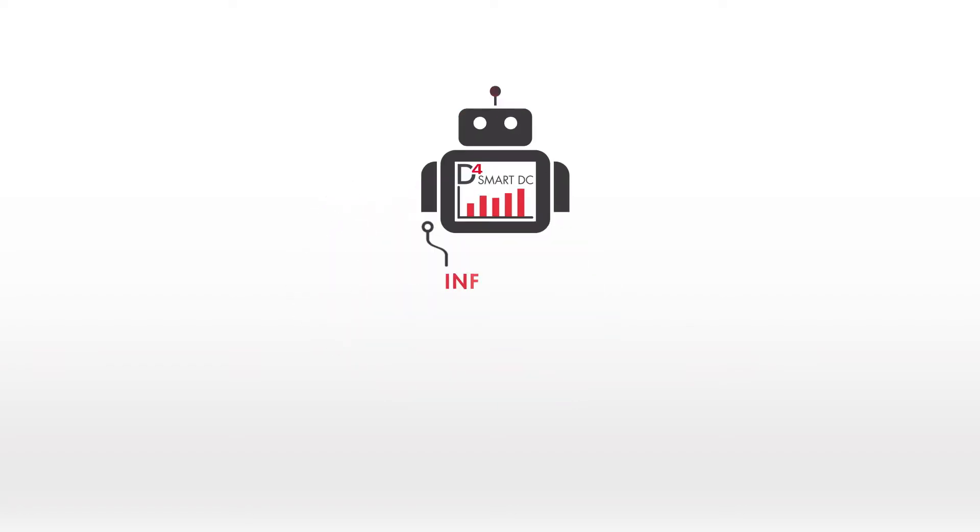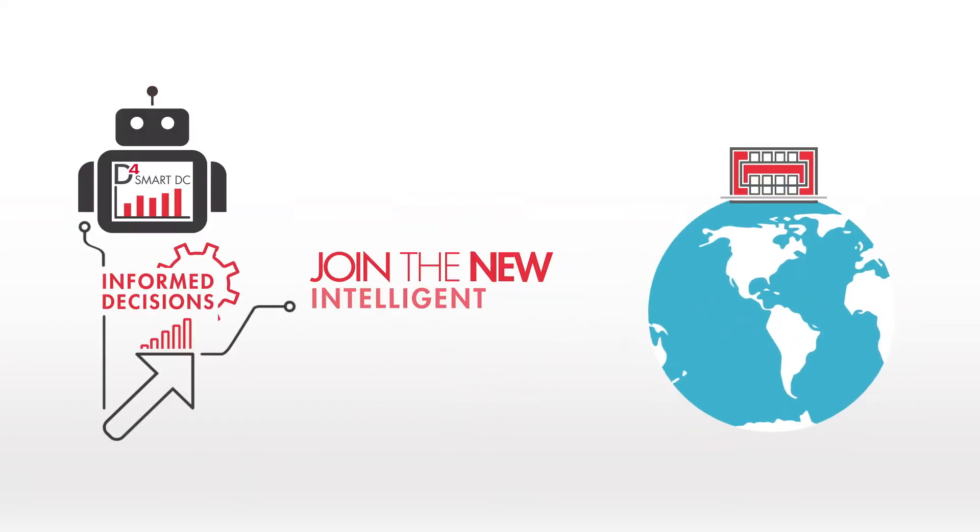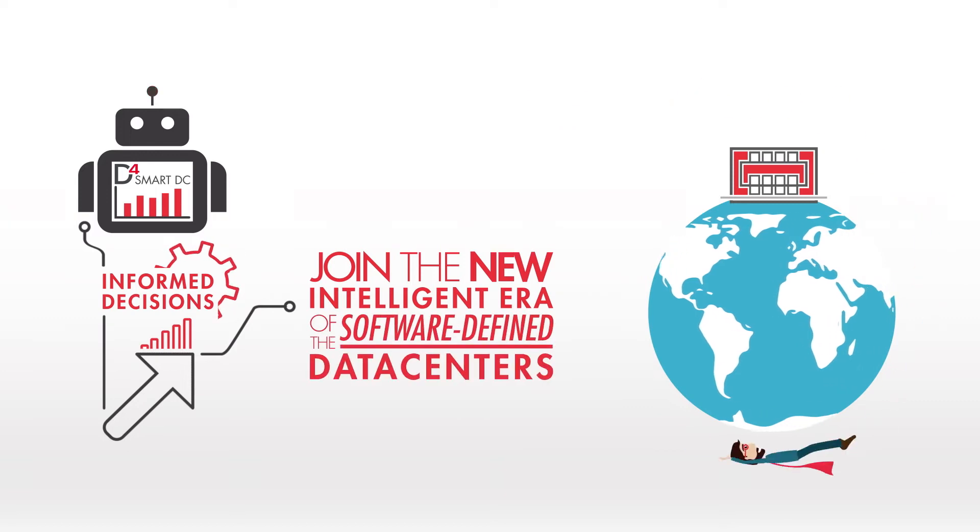With D4 Smart Data Center, Data4 empowers its customers to make informed decisions that add value to their business today, while making themselves part of the new intelligent era of the software-defined data centers.